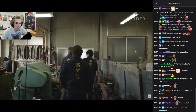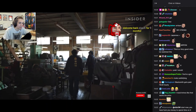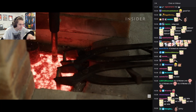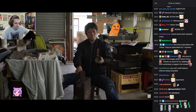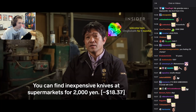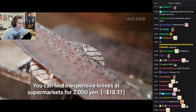Terukazu has spent 37 years crafting chef's knives at his family's factory in Echizen. Each one goes through 100 production stages. It's a process that requires over 10 years of practice.